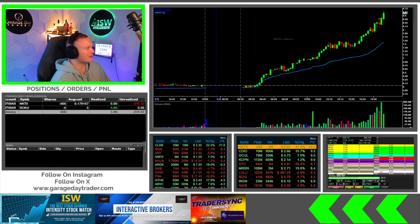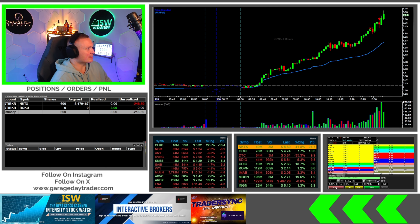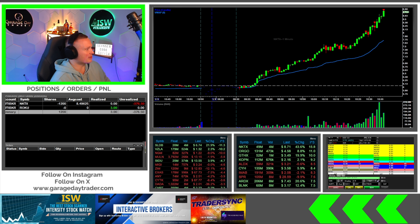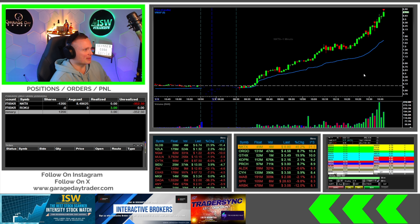Going to go ahead and add in right there. Now have 600 shares at 8.17. All right, here we go — through the 8.50s. Need higher than that though for an add, because the last add was at 8.35.